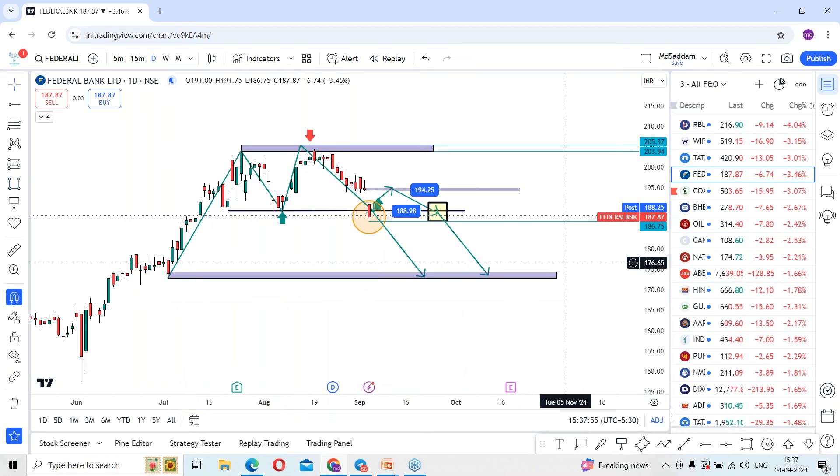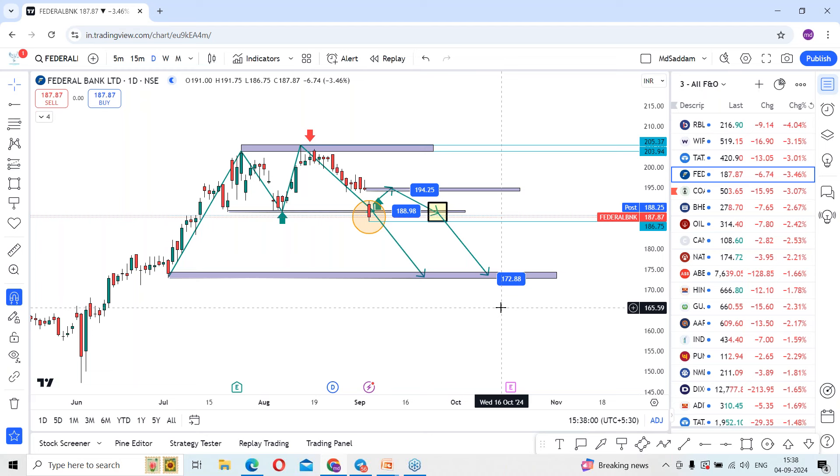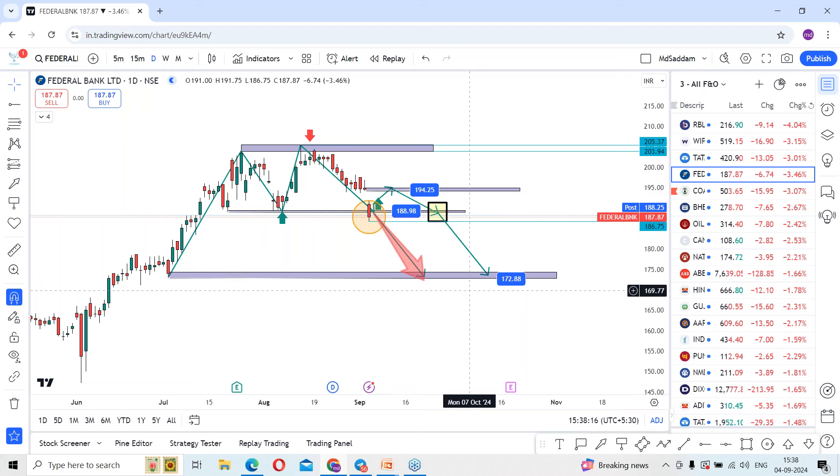This double top chart pattern — which is a bearish pattern — would be possible to hit the levels around 172. As of now we have a confirmation with a red candle, but as per the wave, only a break below today's low would send the stock sliding further to the downside, which could hit the 172 level.